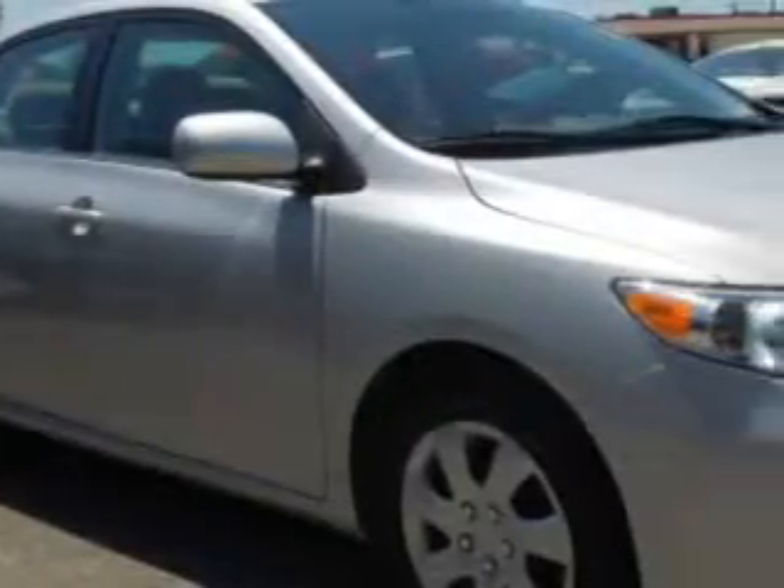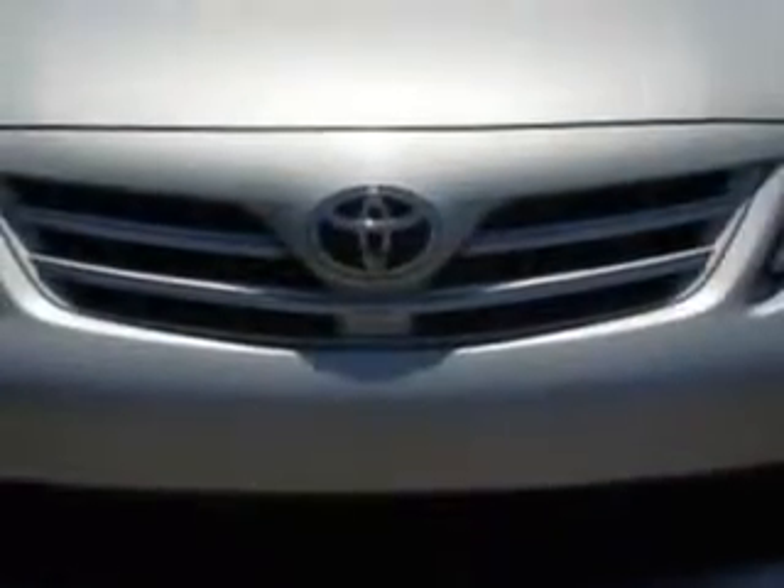Check out this classic silver metallic 2013 Toyota Corolla 4-door sedan LE, equipped with a 4-cylinder engine and an automatic transmission.